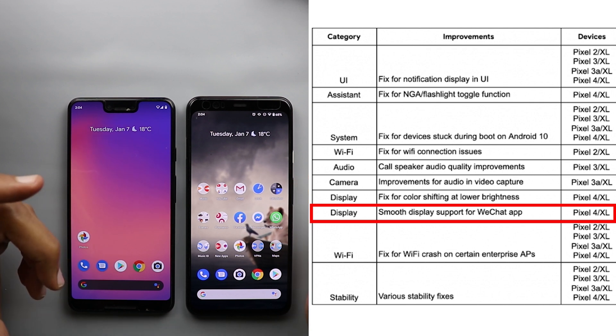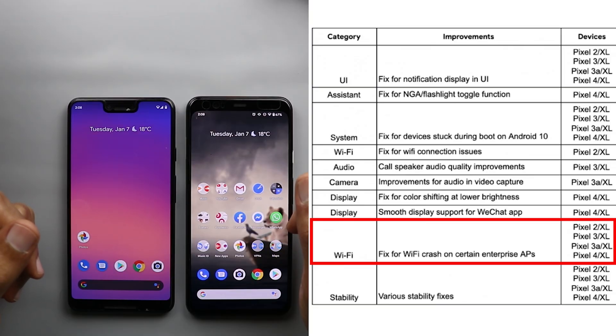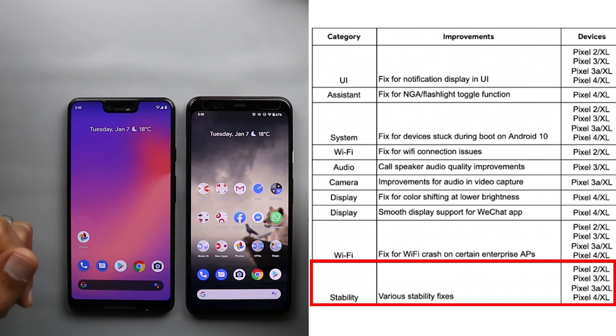Next is smooth display support for the WeChat app, and that's only for the Pixel 4 and Pixel 4 XL. Next, a fix for Wi-Fi crash on certain enterprise access points. And finally, various stability fixes — I'm not sure exactly what the fixes mentioned here cover, but that includes devices starting from the Pixel 2 up to the Pixel 4. If I spot anything new, I'll definitely keep you updated.